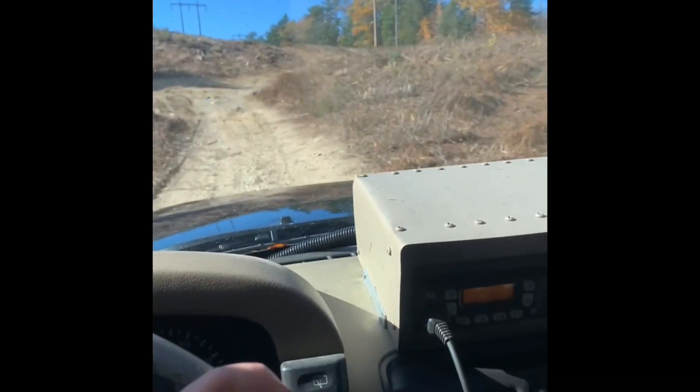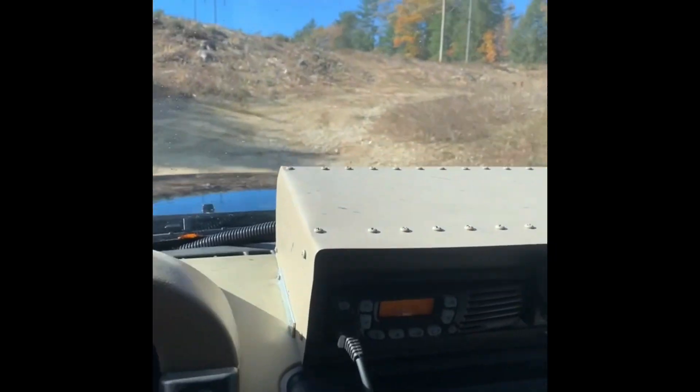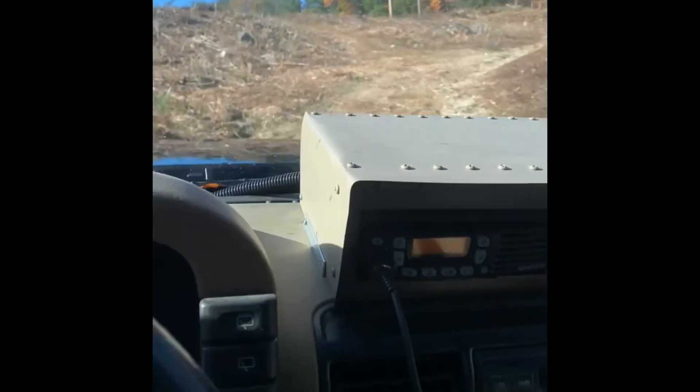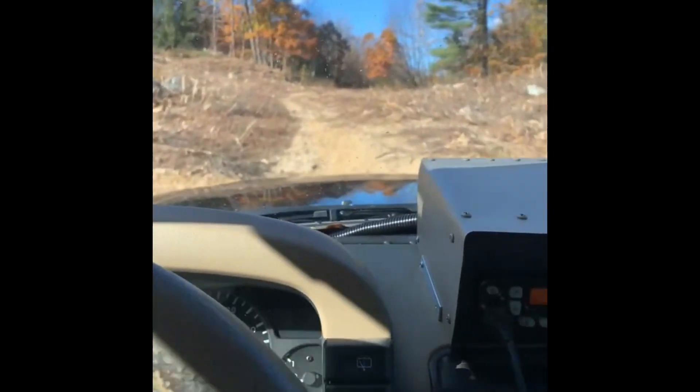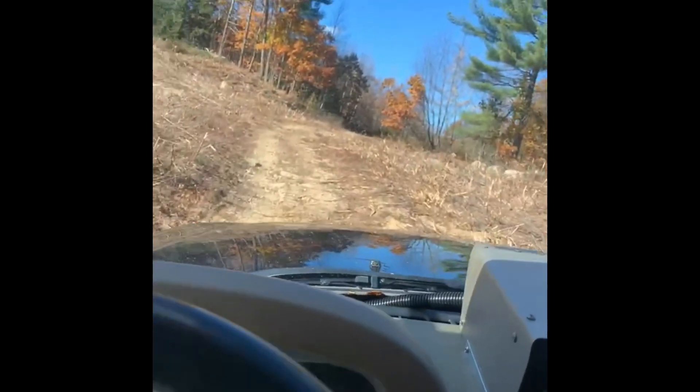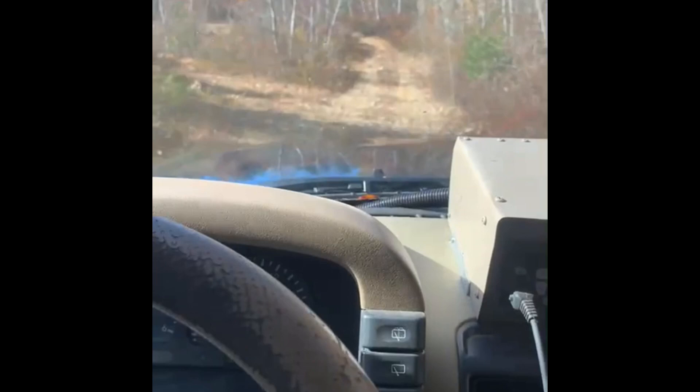That water was actually pretty deep - came up past the hood. Good thing we are in a Land Rover and it is not affected by water in any way, shape, or form. 10 out of 10, such a cushy off-road machine, really is absolutely amazing.